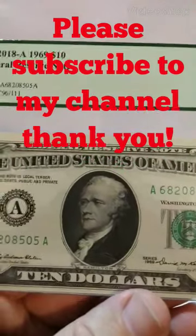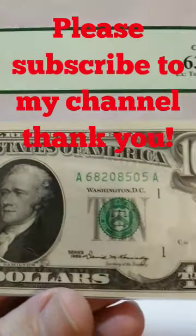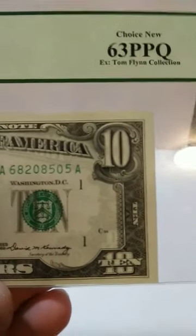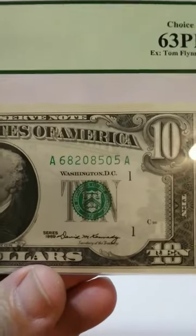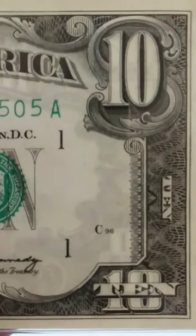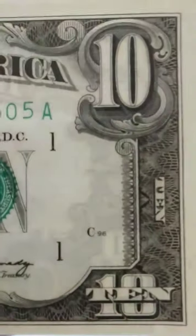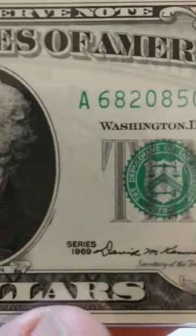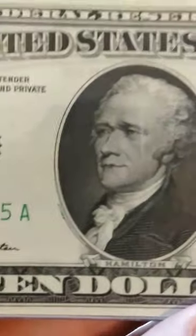Hey folks, how you guys doing out there? This one here is a beauty — this is a graded 1969 $10 bill. Look at the incredible grade. I mean, this note is like brand new, pretty much. A 63 on these older ones is a brand new note.